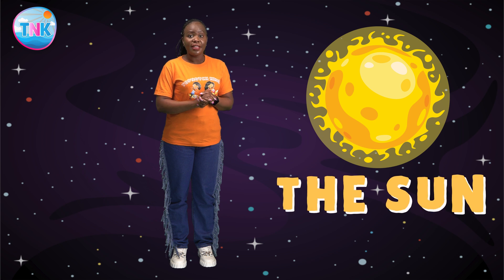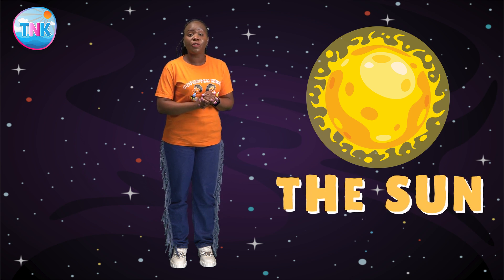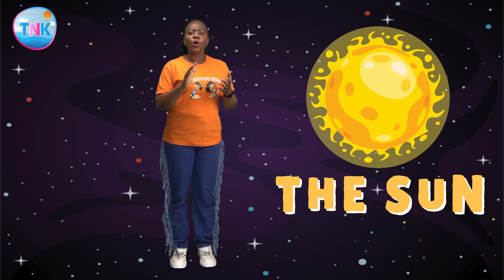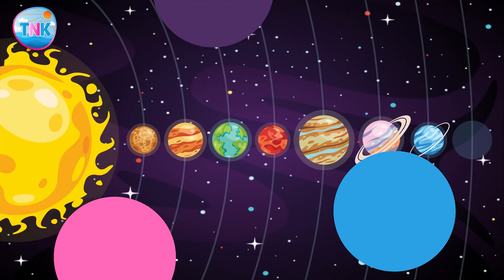Our journey starts with the sun, the magnificent star at the center of our solar system. It's so bright and hot that it gives us light and warmth.